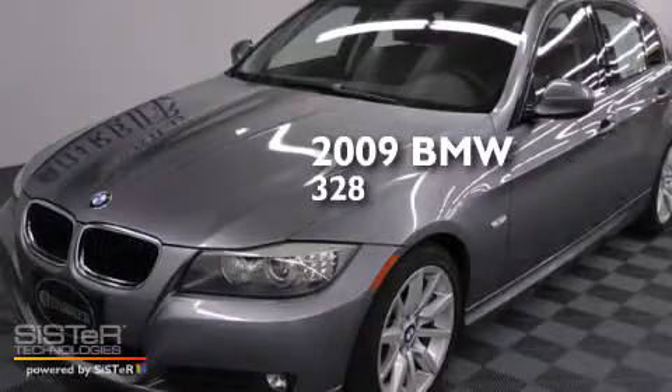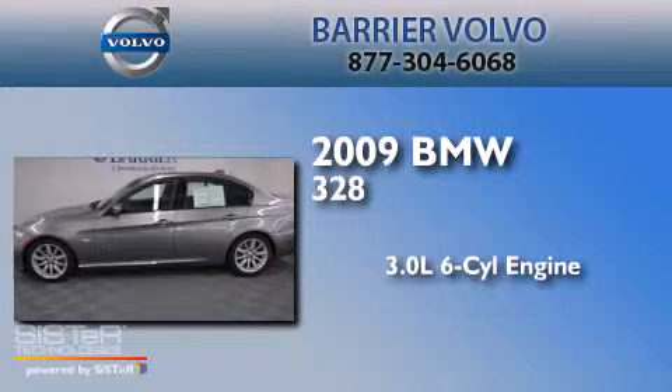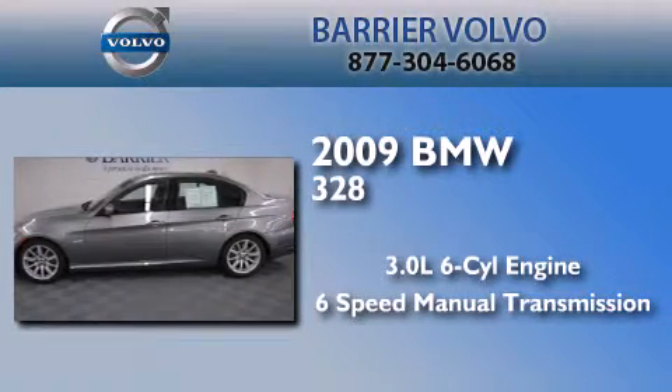This is a 2009 BMW 328. It features a 3.0-liter six-cylinder engine and a six-speed manual transmission.